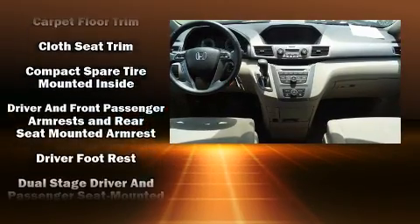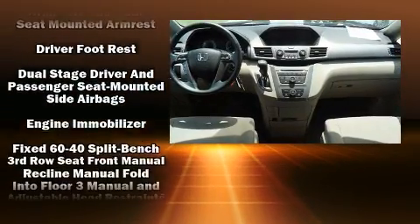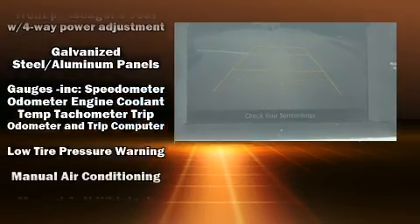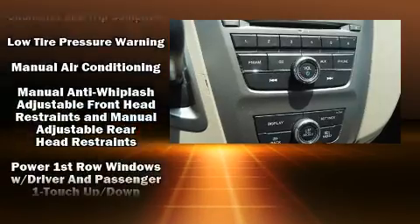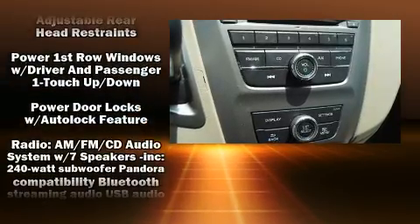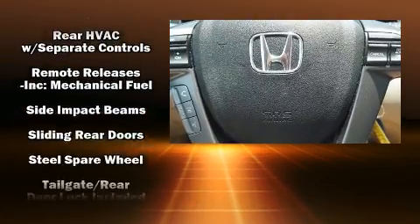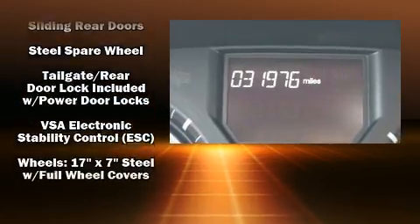Honda also prioritized safety and security with features such as dual front impact airbags with occupant sensing, head curtain airbags, traction control, brake assist, a panic alarm, and four-wheel disc brakes with ABS. For added security, dynamic stability control supplements the drivetrain.